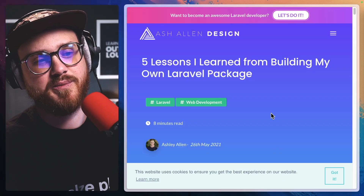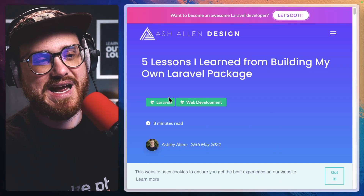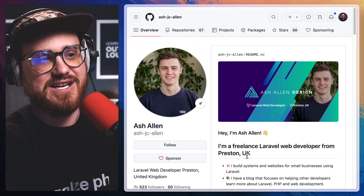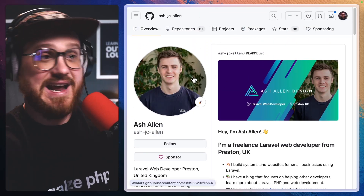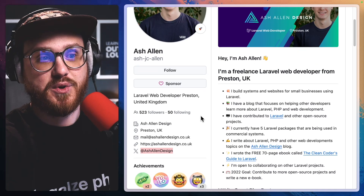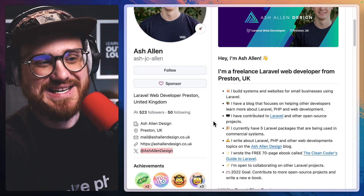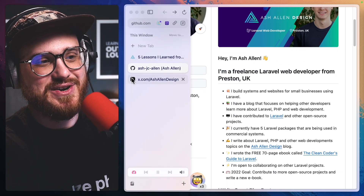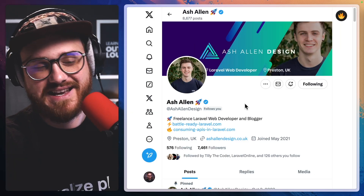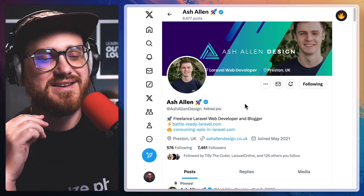This is five lessons I learned from building my own Laravel package by Ash Allen. You can find Ash on GitHub at Ash-JC-Allen, a freelance Laravel developer from Preston, UK, and on Twitter slash X at Ash Allen Design.